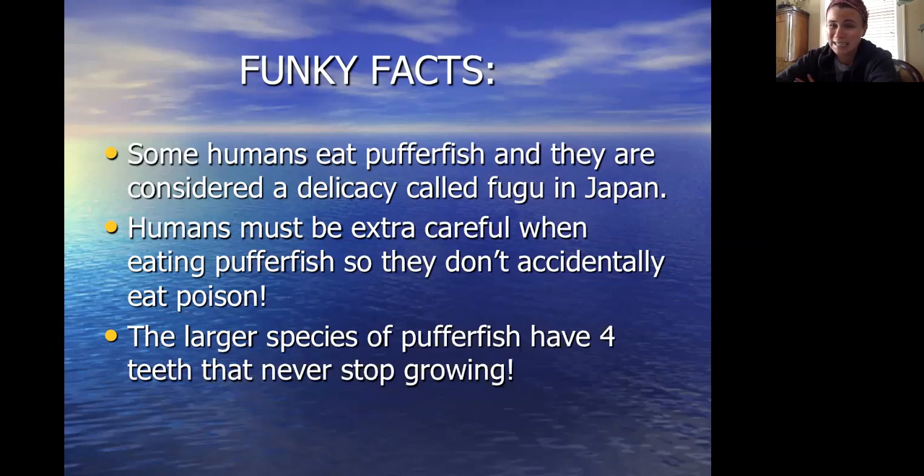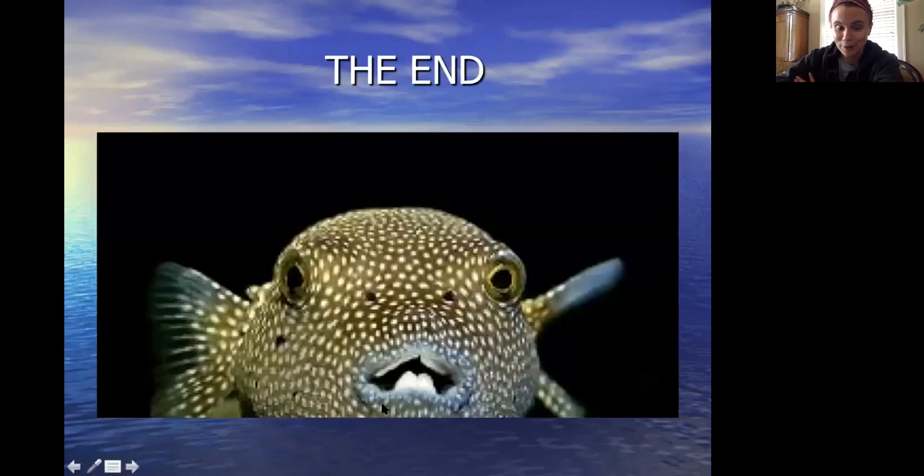A few people have been known to die. Pretty scary stuff. The larger species of puffer fish have four teeth that never stop growing. As you can see right here — look at those teeth. So funny.